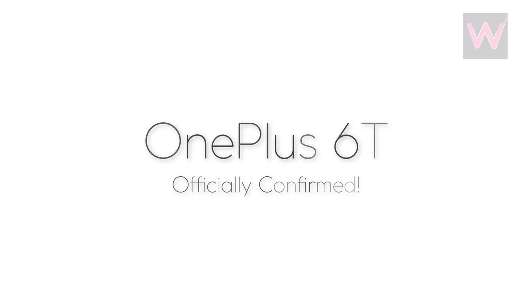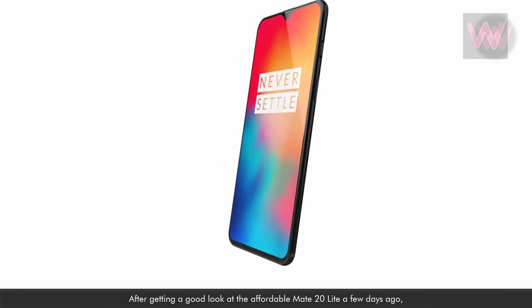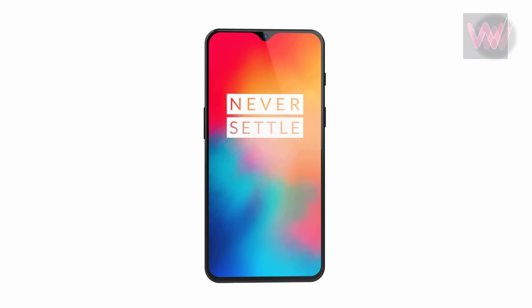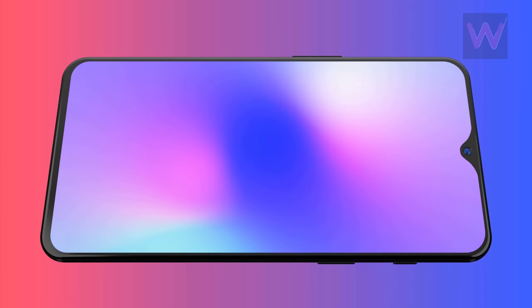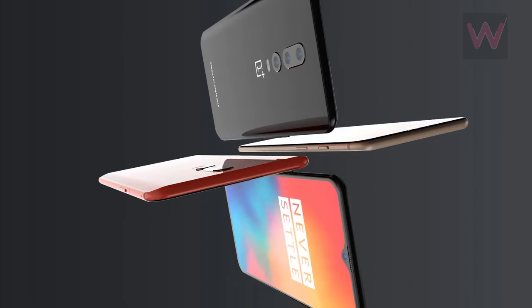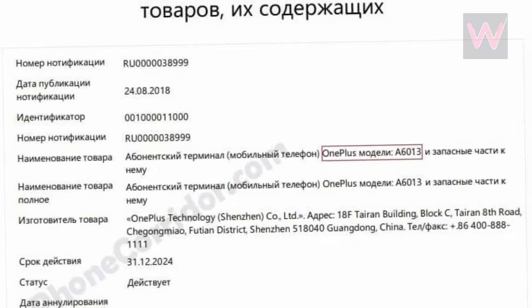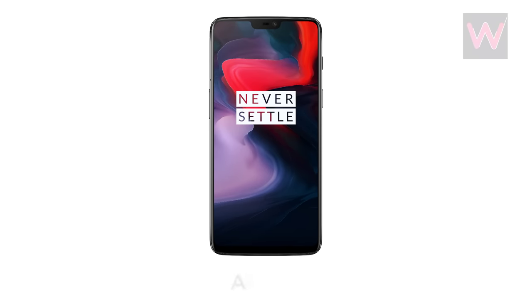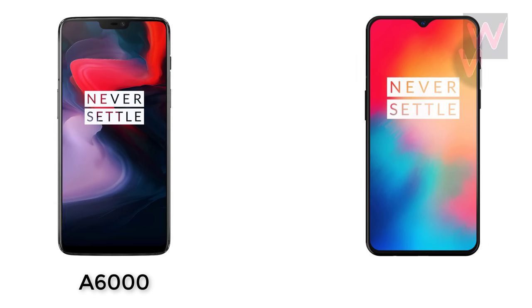OnePlus 6T officially confirmed. Later this year, OnePlus will be launching the OnePlus 6T smartphone as an upgrade to the OnePlus 6. As seen in the past, the upcoming OnePlus 6T might also be an incremental upgrade to the popular OnePlus 6. The company hasn't officially confirmed this device yet, however it has now been spotted on a Russian certification website.